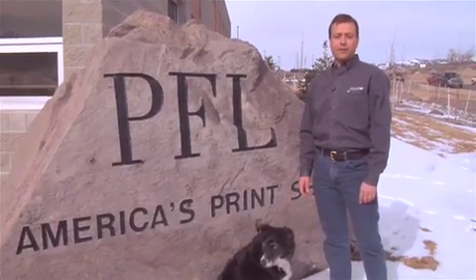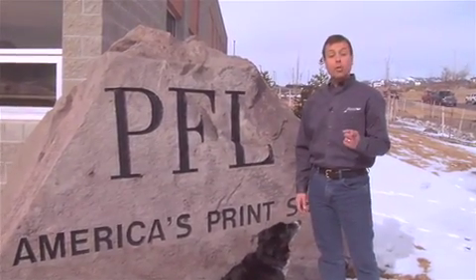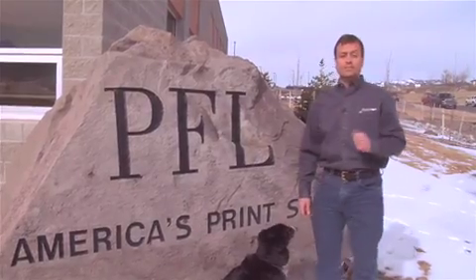Hi, I'm Andrew Field, President of PrintingForLess.com, PFL, America's print shop in Livingston, Montana. I'm going to show you what happens when you place an order with us. Let's go.